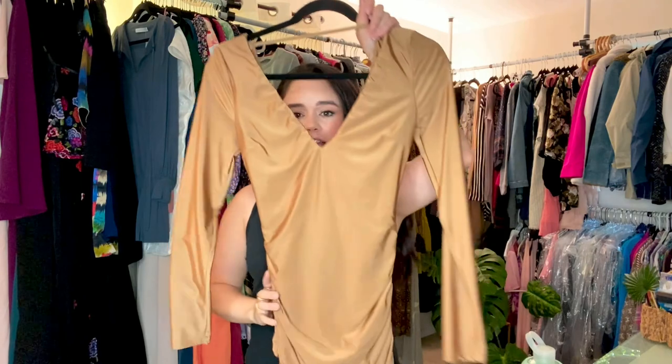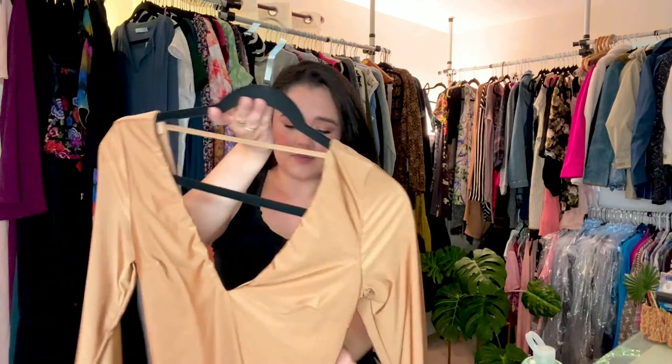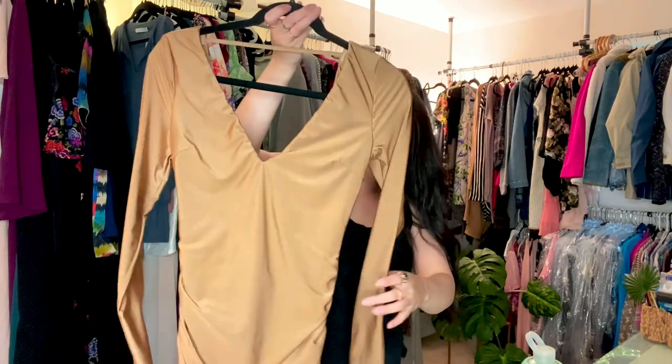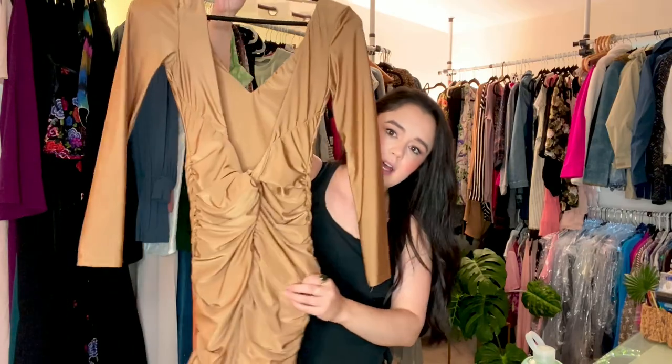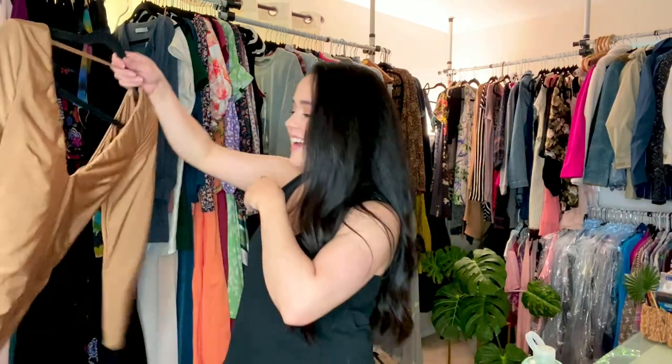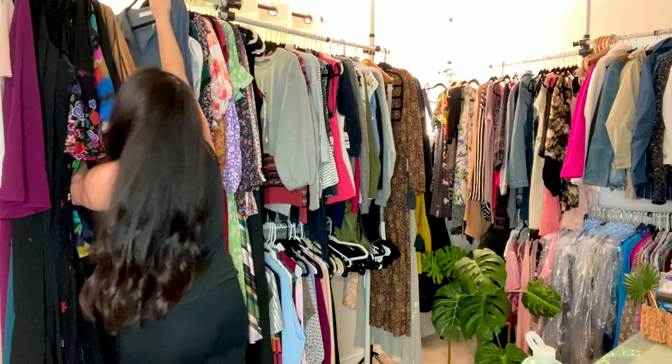This is such a like nightlife clubbing dress — or it would be so cute for like a bachelorette party. This is by the brand Tiger Mist; it's an Australian brand. I've sold this before. It's got a really cool low back with this little twisty tail, really flattering ruching. I am too old to be wearing this sort of thing, but I think it's super fun for a bachelorette party or just going out with friends.